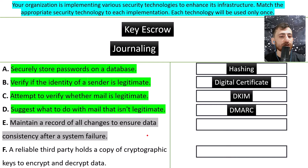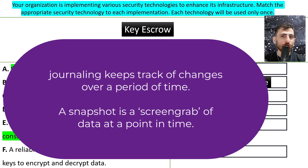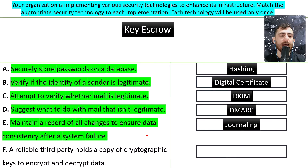E: maintain a record of all changes to ensure data consistency after a system failure. That's called journaling. Journaling is similar to taking snapshots — if something happens, you verify and revert back via your backup or back-out plan. That is the terminology.